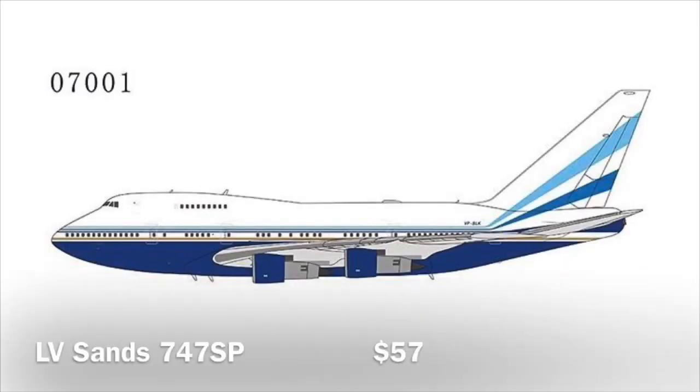Starting off this release, we have a 747 SP in the Las Vegas Sands livery. This is the first SP released by NG Models — I saw the mold and it looks absolutely amazing. I can probably not use it for my collection, but I want to review this mold. I'm probably gonna get it, and since this is the first 747 SP NG Models produced, I definitely think this model will sell out.